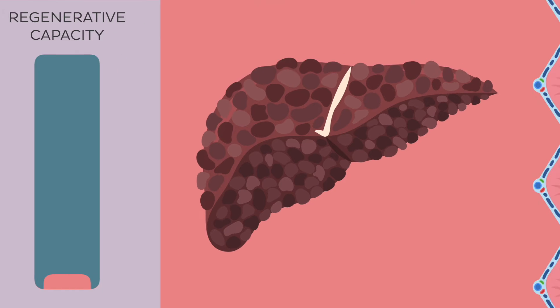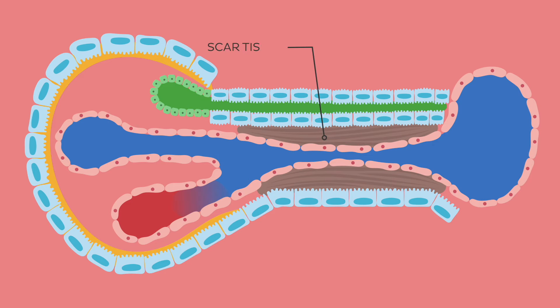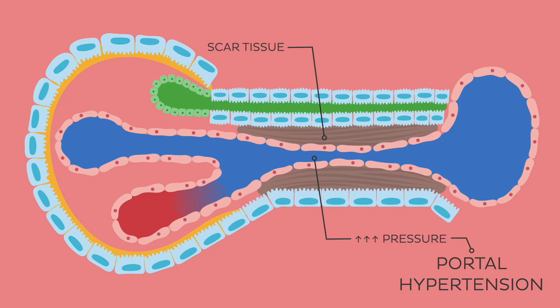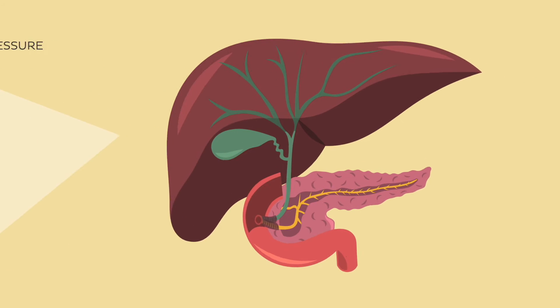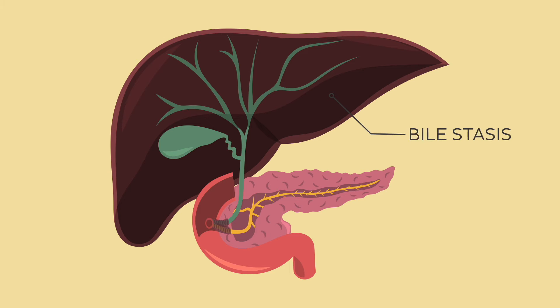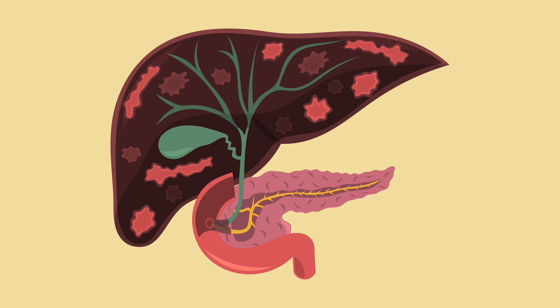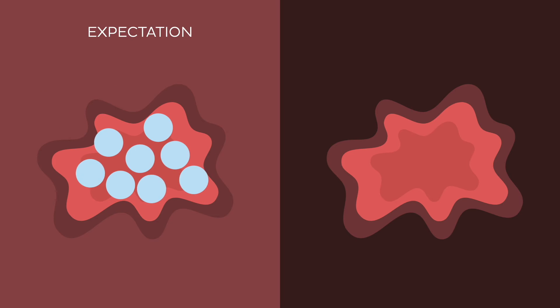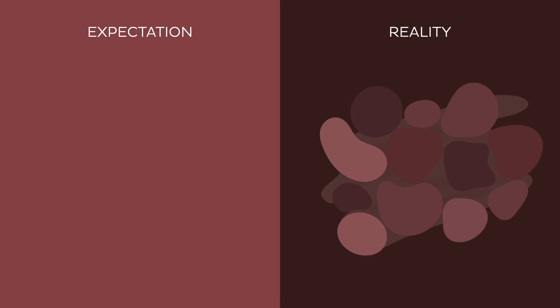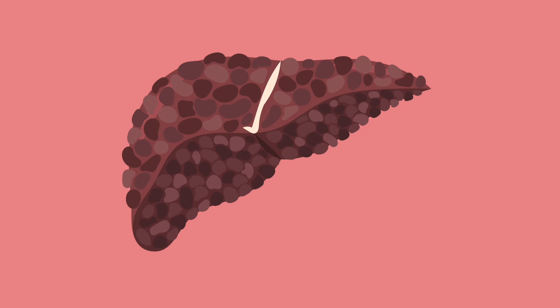Since scar tissue is not flexible, its formation leads to the creation of constrictive bands around and across the hepatic lobes. This increases the pressure in the associated blood vessels coming from the hepatic portal vein, which leads to a condition called portal hypertension. In addition, the bile ducts that convey bile from the liver may get pressured as well, leading to bile stasis. Bile stasis leads to exposure to the destructive effects of bile and further destruction of liver tissue. Meanwhile, the remaining hepatocytes try to regenerate functional tissue, but the constrictive force of scar tissue leads to the development of nodules. Ultimately, a healthy liver is transformed into a mass of regenerative nodules surrounded by fibrous bands.